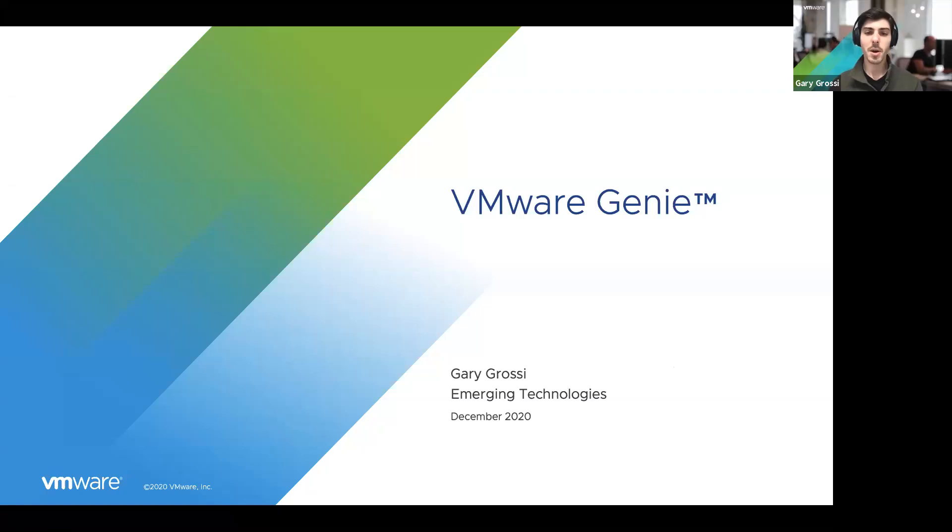Hello, I'm Gary Grassi and I'm a product manager for the emerging technologies team at VMware. Today I'm going to talk about VMware Genie, an internal virtual assistant at VMware that's built on different types of open source technology.